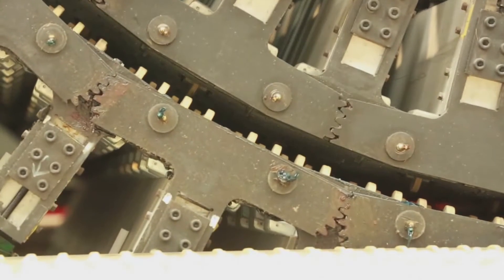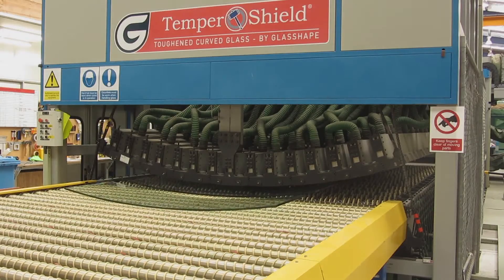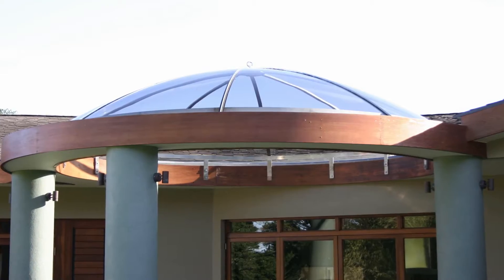Glass can be curved and manipulated to suit a variety of architectural situations, and it's remarkable and often surprising just how tight you can curve it. There are of course many influencing factors, but our depth of experience and specialist equipment allows us to produce some spectacular curves.